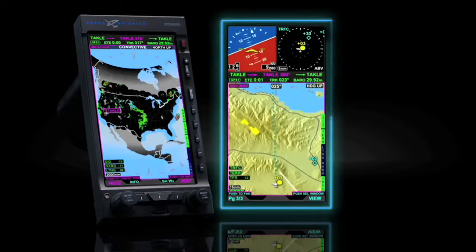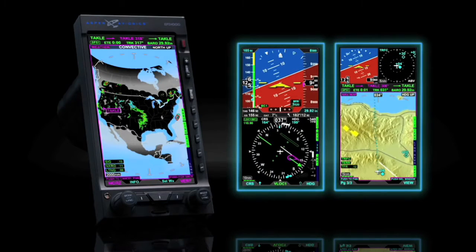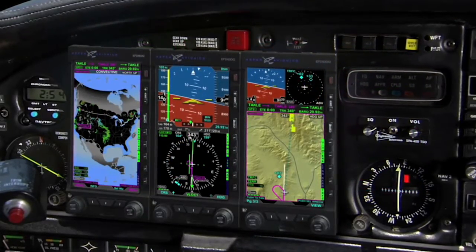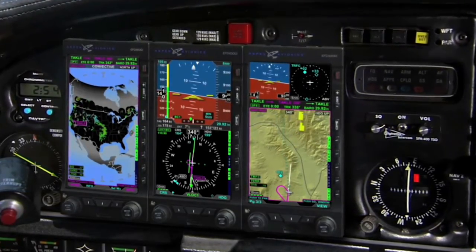Introduced in 2007, Aspen's Evolution flight display systems remain the most capable, flexible, affordable, and easy to install glass cockpit solutions available for general and business aviation aircraft and helicopters.